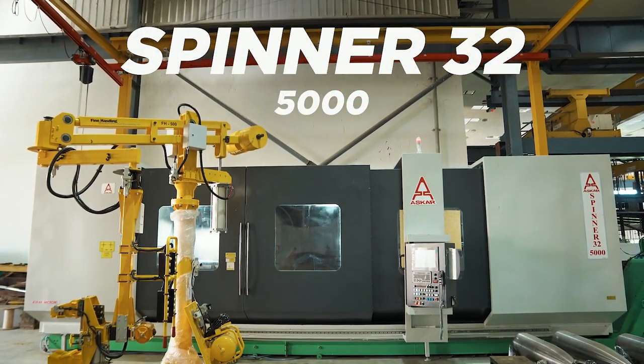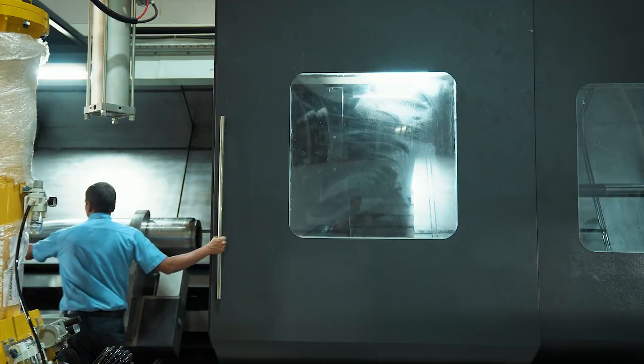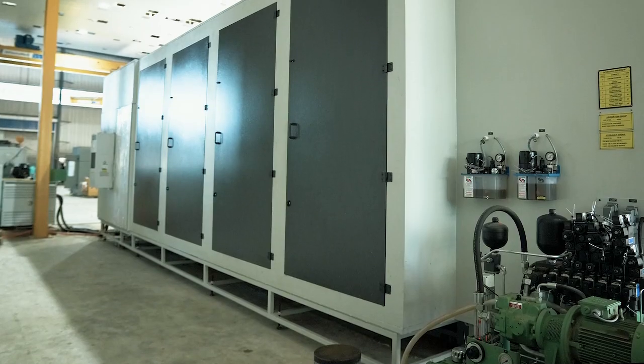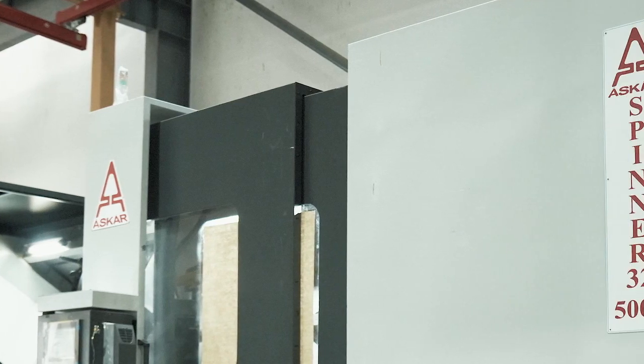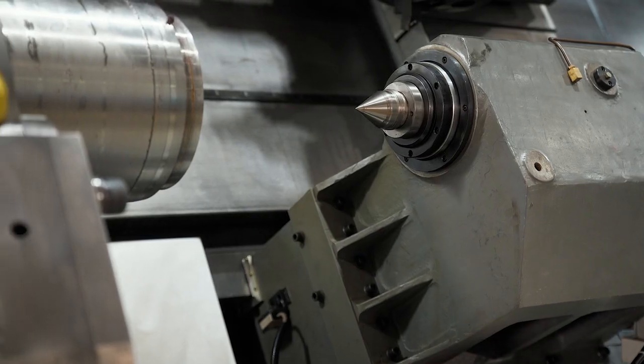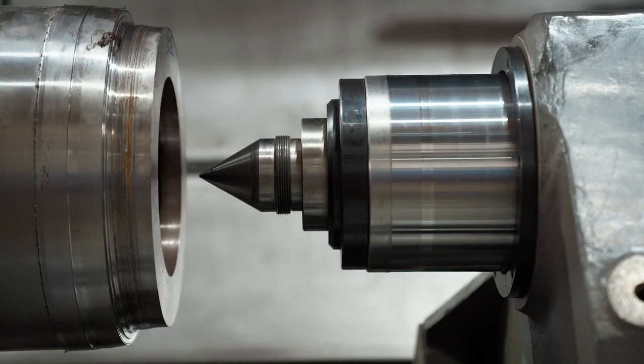Introducing the new heavy-duty spinner 32, 5-meter, engineered to machine heavy jobs with great accuracy and precision to meet the demand of a diverse range of machining needs.